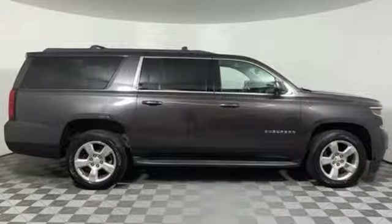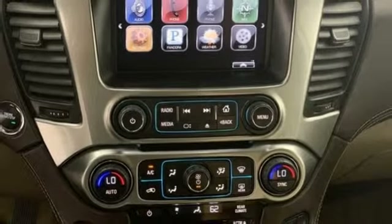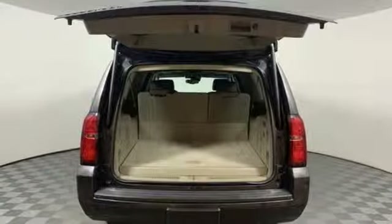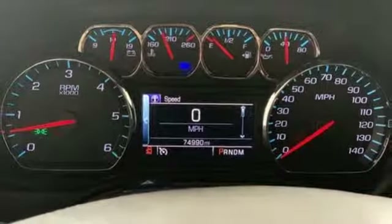Automatic transmission, heated leather bucket seats, entertainment system with Blu-ray, rear parking sensors, dual zone climate control, power heated mirrors, external memory control, hands-free lift gate, doors and push-button start proximity key, and V8 engine.